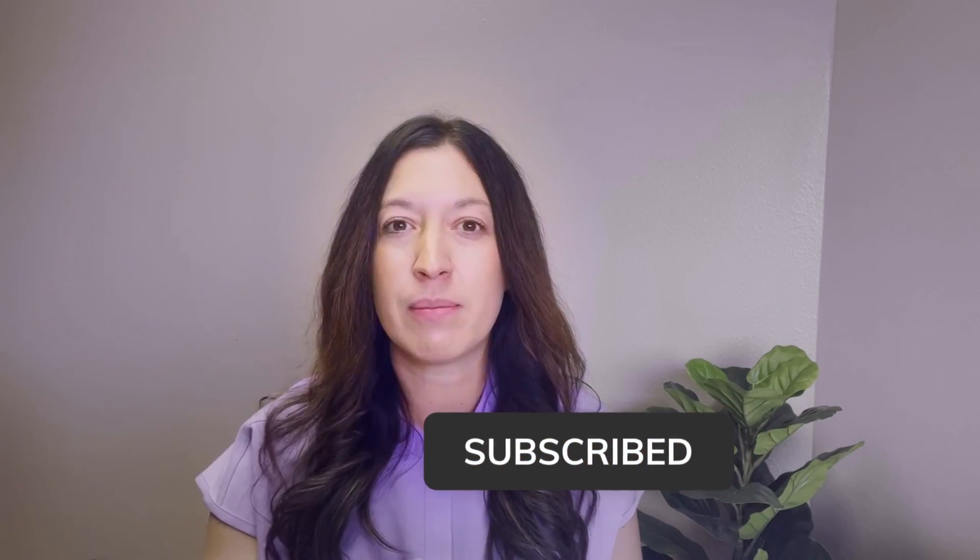If you enjoyed today's video, make sure to hit like, subscribe to my channel where you're going to get content on women's health and fertility every week, and share this with a female in your life who you feel might benefit from learning more and being empowered about their healthcare.